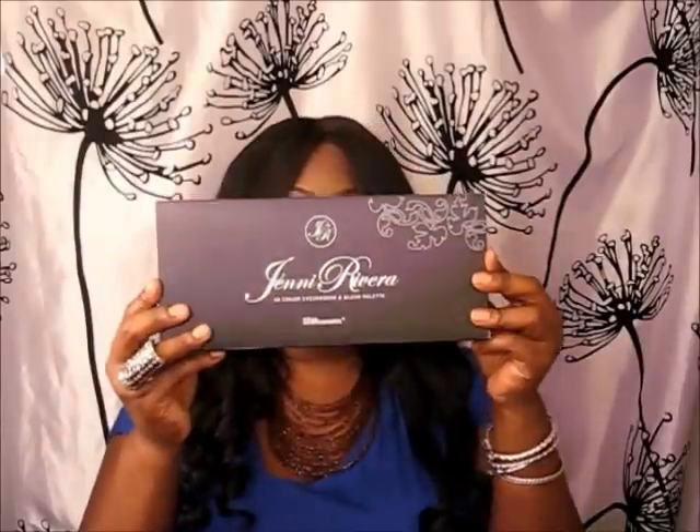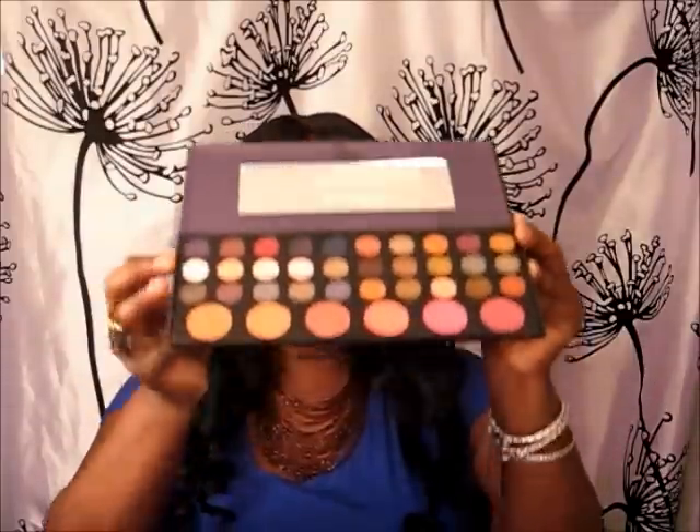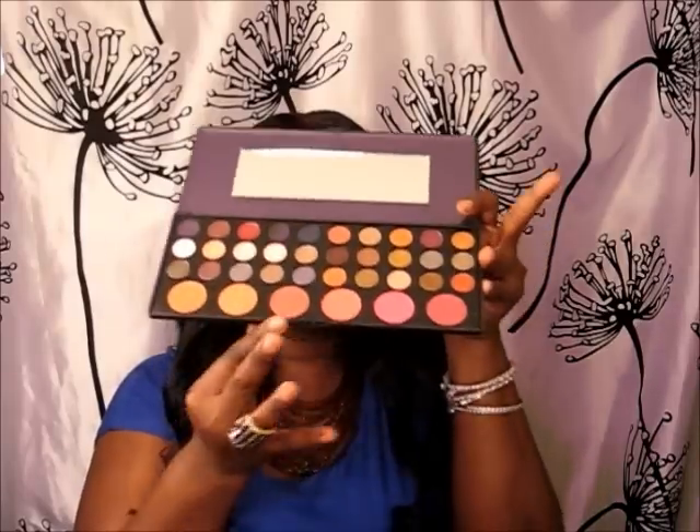I got the Jenny Rivera 30 color eyeshadow and blush palette. I like the little design that it has on it. The blushes in this palette are more along the lines of what I would wear. The colors are very nice — there are some mattes. This color here is what I really, really like. So if you look at my hand you'll see what it looks like. And then of course the six blushes along the bottom.